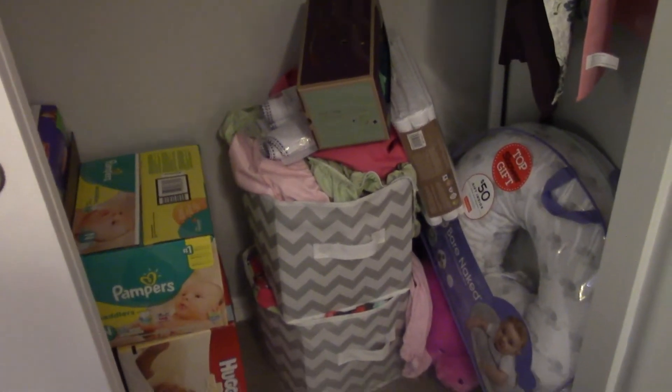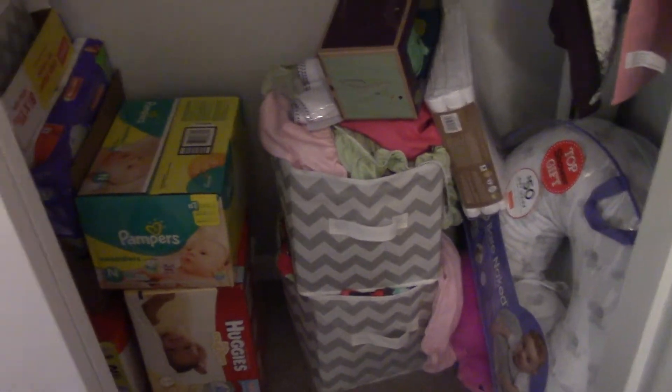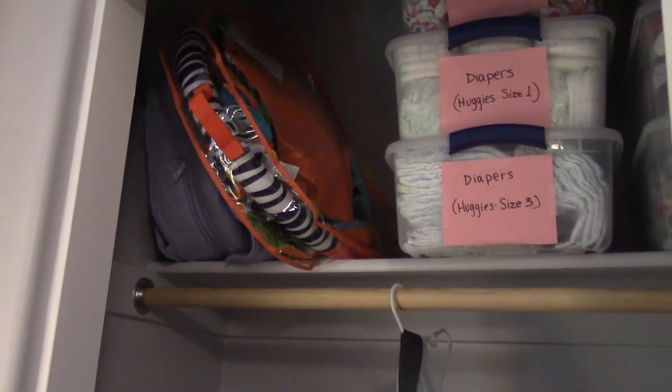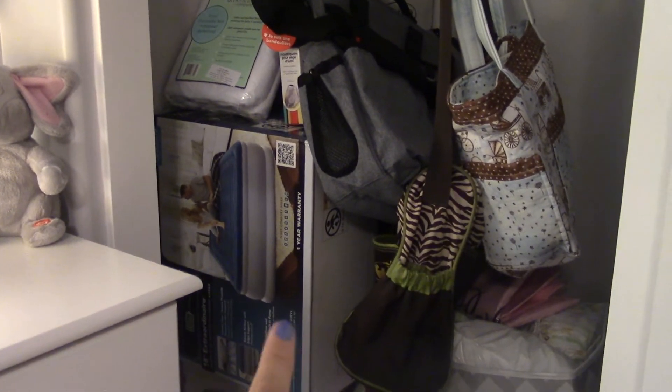Down below is a bit of a hot mess — these are leftover things from our baby shower that I still need to figure out where to put. We got a lot: a Boppy, more diapers, wipes. That's the messy part of the room. The other side of the closet has her little play gym and play mat, and then some stuff that used to be in our guest room closet — air mattress, pack-n-play, high chair, diapers and wipes.